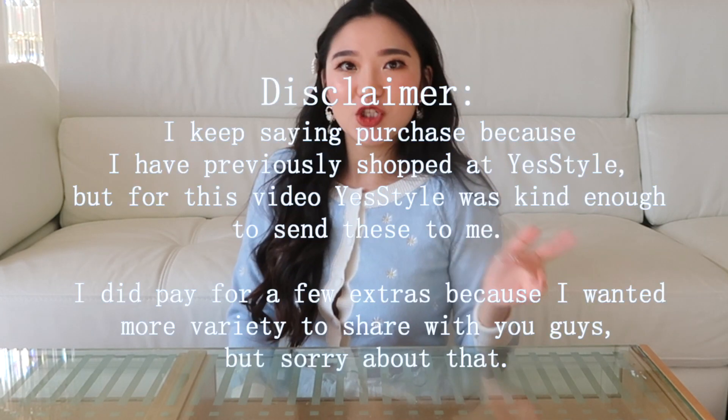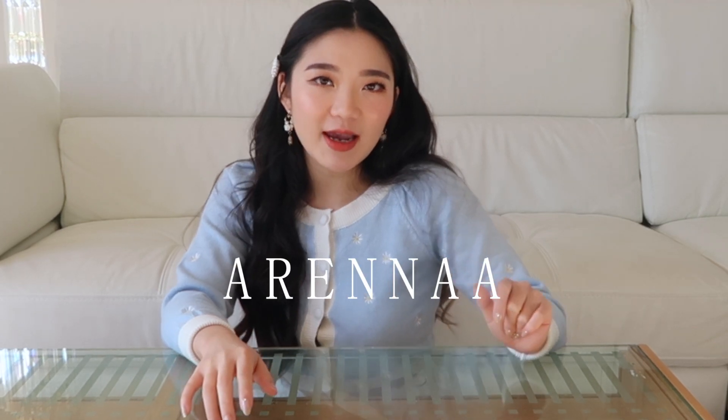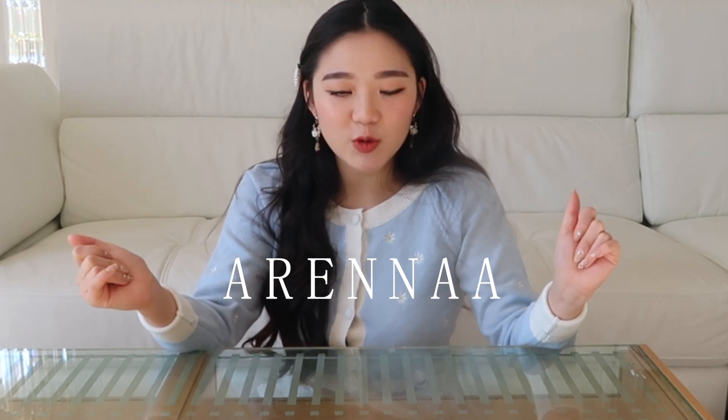I was actually a little bit nervous about this because I've never purchased shoes from YesStyle before, so I wasn't sure if their shoes ran small or big. Pretty much every single pair is a size 36. Of course, if you like any of these items, feel free to use my coupon code Arena — A-R-E-N-N-A-A — which is also my Instagram handle, so feel free to follow me there. Let's jump straight into today's video.